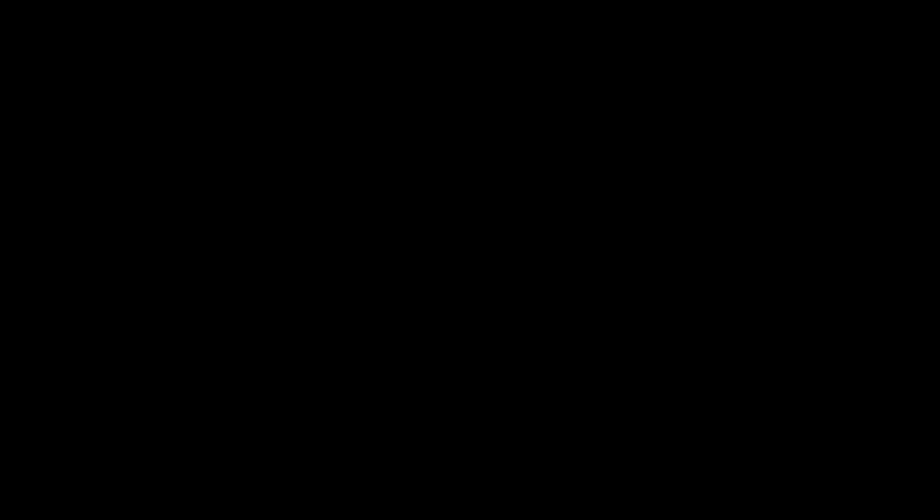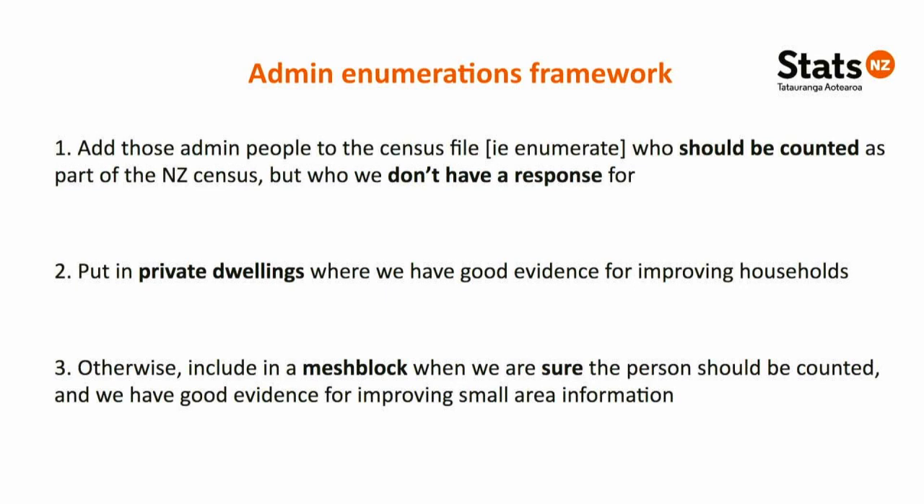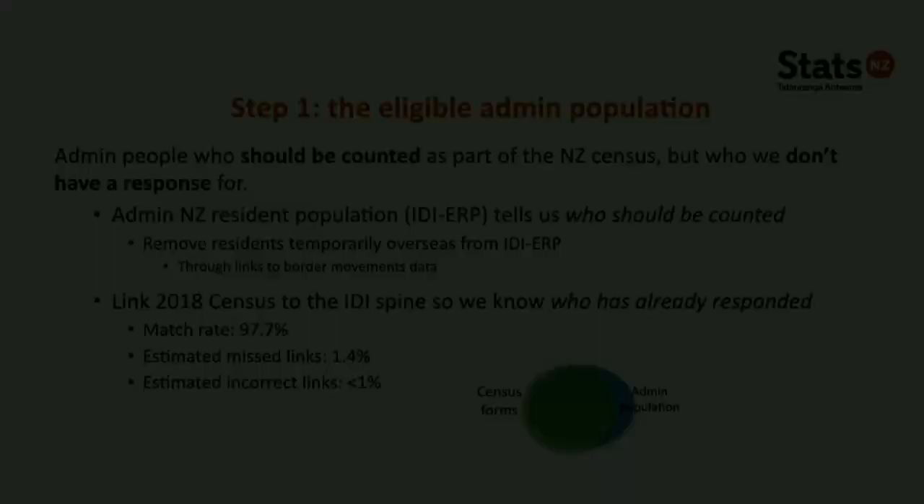In previous censuses all census records were in dwellings, but in 2018 some people are placed not in a dwelling but given a mesh block for their usual area. For the eligible administrative population, we start with the IDI ERP and take out residents temporarily overseas on census night using border movements data. We then link the 2018 census to the IDI spine to identify who has already responded — we don't want to count them twice. We have a match rate of nearly 98%, with an estimated 1.4% of missed links and less than 1% incorrect links.